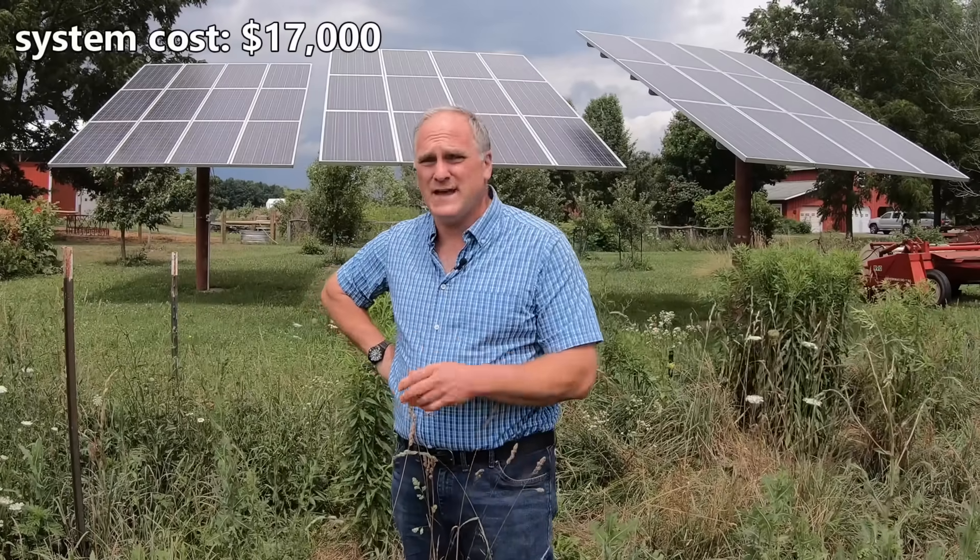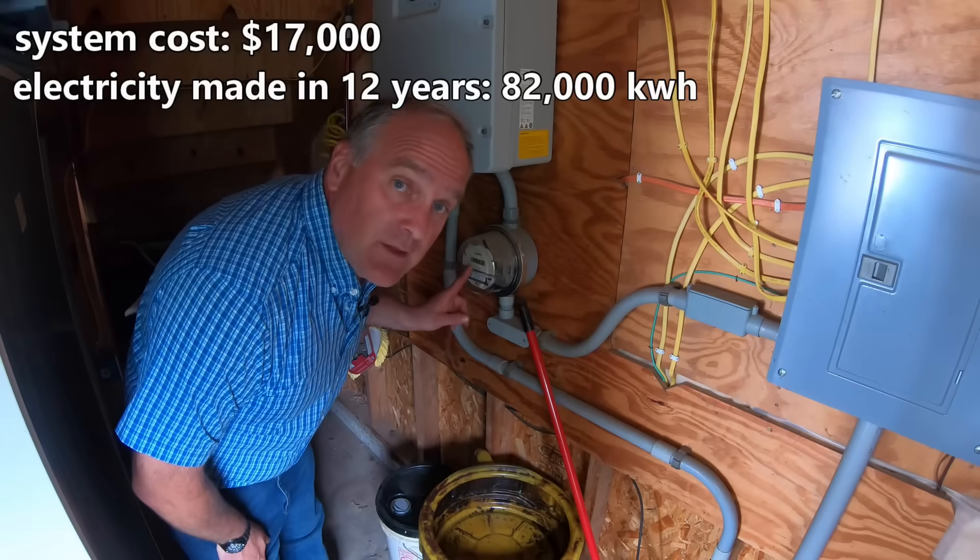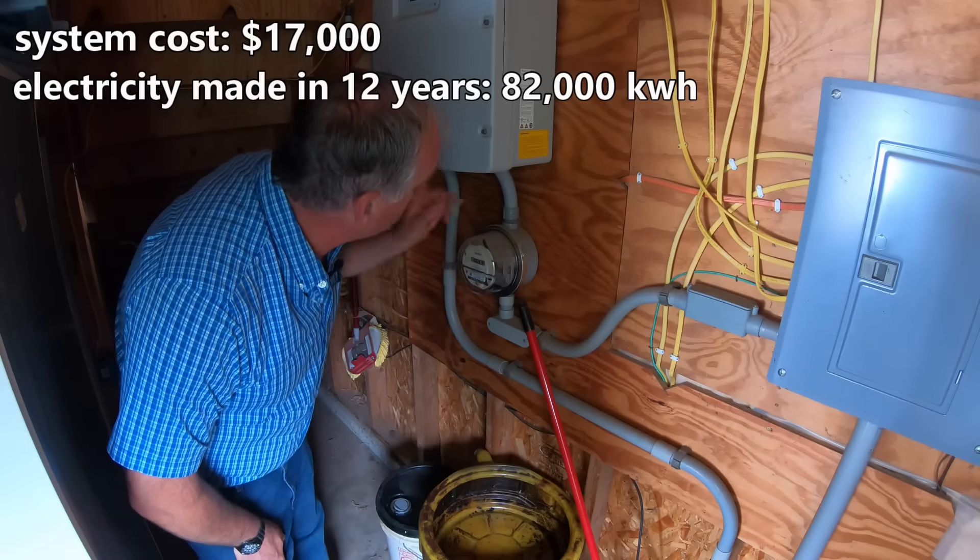Now onto the numbers. When we put in this system 12 years ago it was sized to meet all of our electricity needs on an annual basis, making us what's called net zero — making more in summer to bank in the grid and drawing it back in winter. The system cost about $17,000 after federal and state incentives and tax credits. To date it has made about 82,000 kilowatt-hours of electricity as shown by the meter that runs off the inverter.